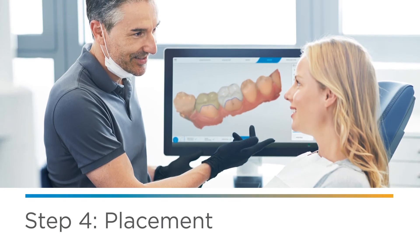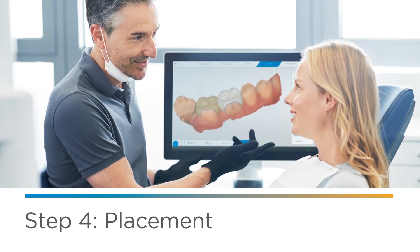Finally, the dentist inserts your custom fit restoration a short time later, during the same visit. That's it.